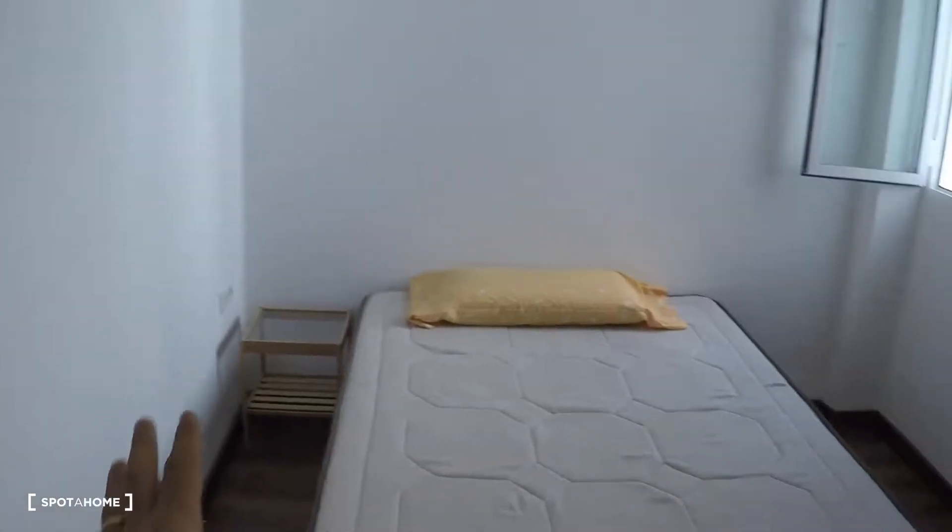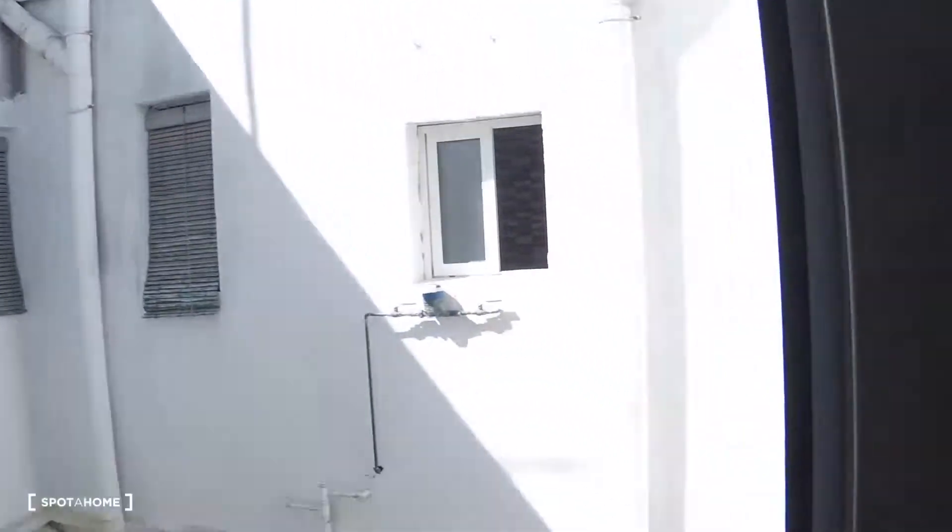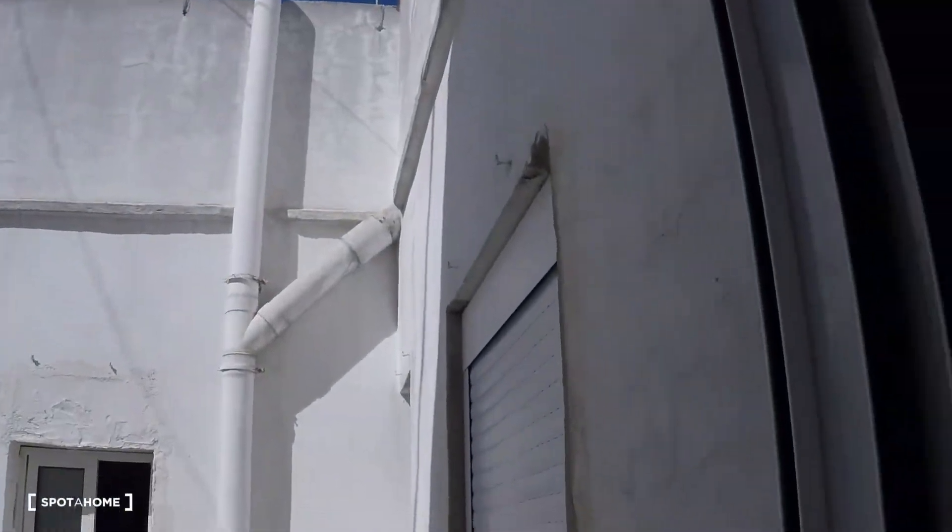You have the corridor and the first door on my left is bedroom number one. This bedroom has a double bed, a built-in wardrobe, a bedside table, and a window with interior patio views. There's also shelving and a desk.